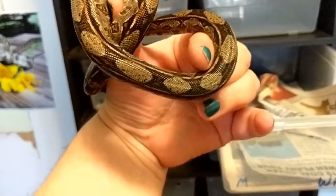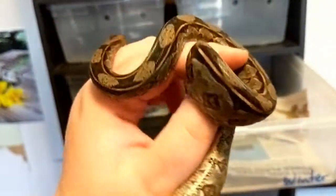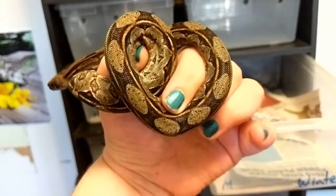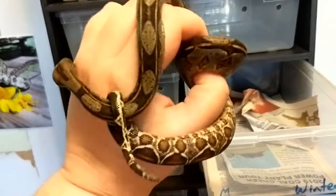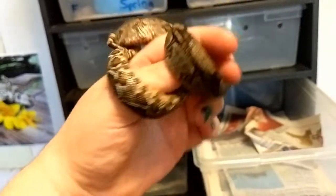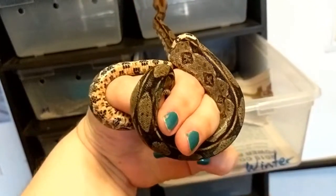Those diamonds and the lines down the sides — that's really common with het leopards. It's kind of a marker for them. They're really more of kind of like a co-dominant morph than a recessive. There's some debate on that.